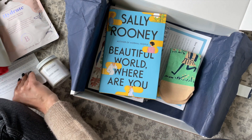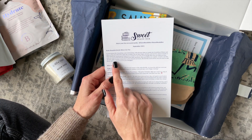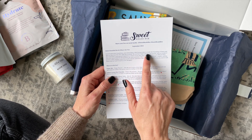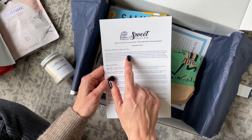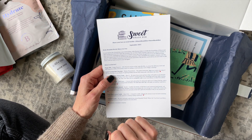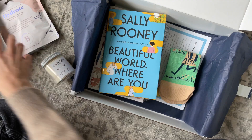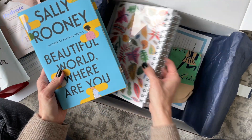Our book for September is 'Beautiful World Where Are You.' I quickly read the description because they do such a good job. It says: 'A novel about life, friendships, and relationships. Sally Rooney takes us inside the friendship of Eileen and Alice as they describe their daily life in emails. We see their hopes, dreams, and worries and wonder if their search for meaning and happiness is similar to our own.' I love that — it sounds like a great read.